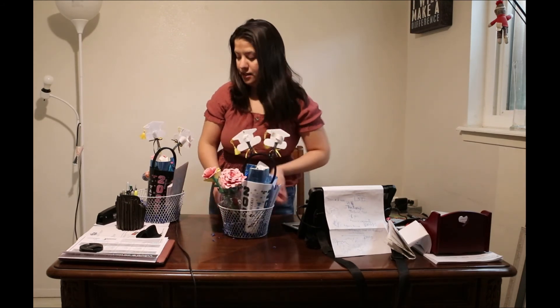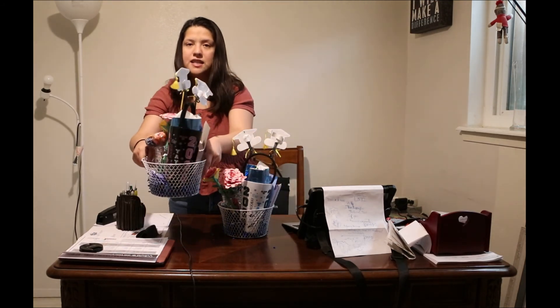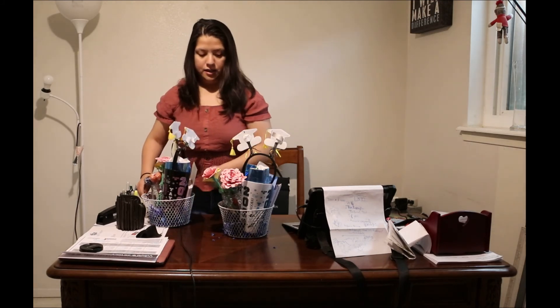So that is it. Here's the other graduation basket — basically the same thing.